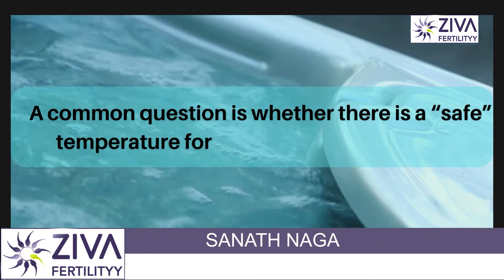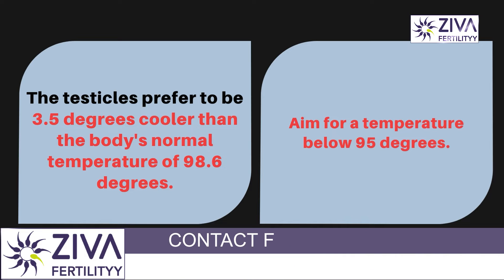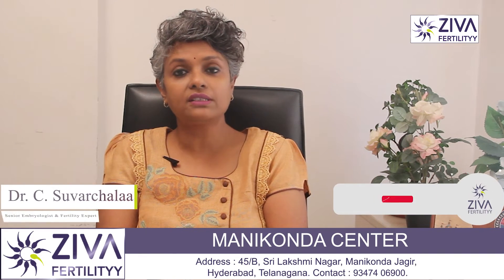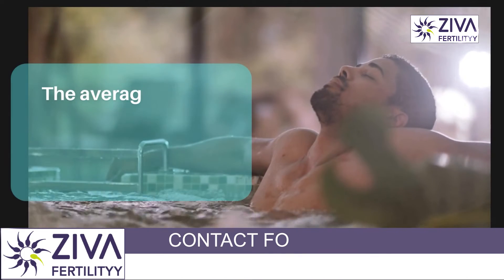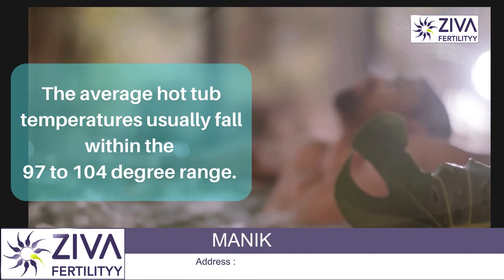That question has not been fully answered, but if the testicles need to be a minimum of 3.5 degrees cooler than normal body temperature — which is about 98.6 degrees Fahrenheit or 37 degrees Celsius — then the general goal should be to aim for a temperature of less than 95 degrees Fahrenheit. The average hot tub temperature is usually around 100 degrees Fahrenheit.